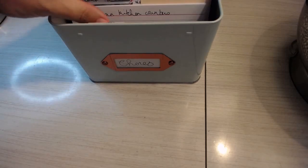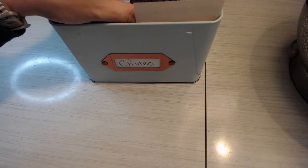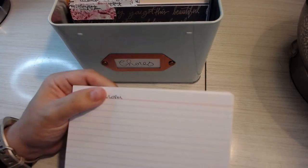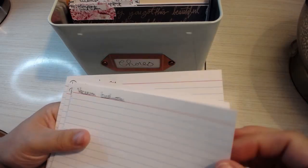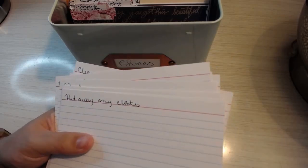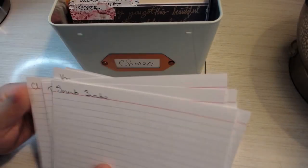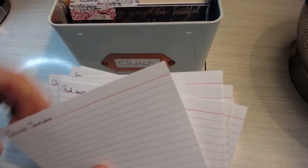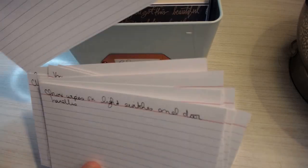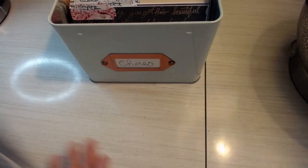Thursday is the master bedroom. Tasks include: mop the bathroom, vacuum the bedroom and bathroom, clean off the room divider, clean off my vanity chair where I stash clothes, put away any clothes, clean the toilet, clean my bathroom counter, scrub sinks, put away towels, Clorox wipe light switches, wash towels, and dust.